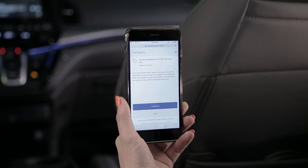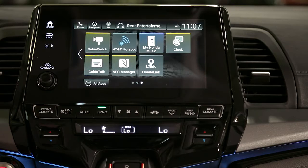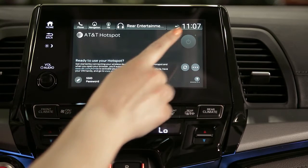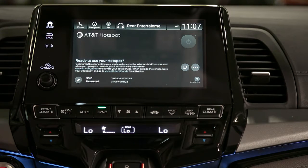With the data plan in place, it's easy to activate with one touch to AT&T hotspot. Press the Power button to enable the hotspot feature. You can then connect devices to the vehicle's hotspot using the network name and password displayed on the screen.